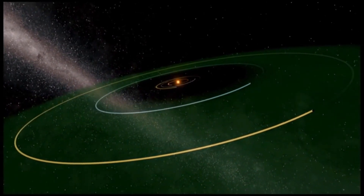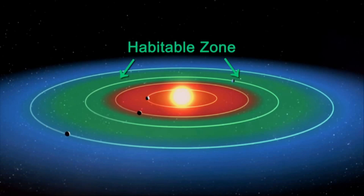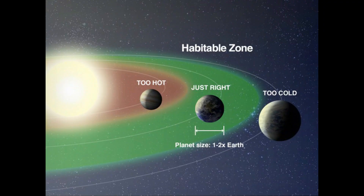The habitable zone is an area around the star where it is not too hot or cold for liquid water to exist on the planet. The distance of earth's orbit from the sun is just right for water to remain in liquid form, and this distance from the sun is called the habitable zone.